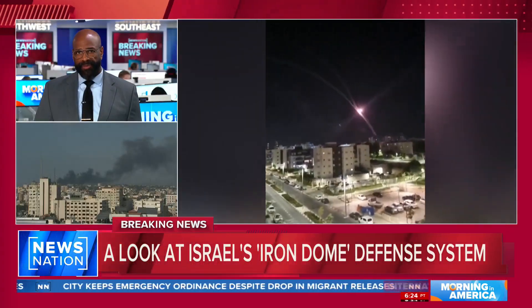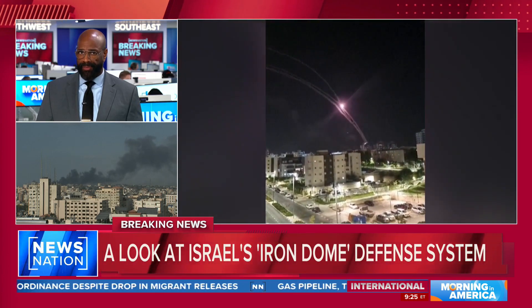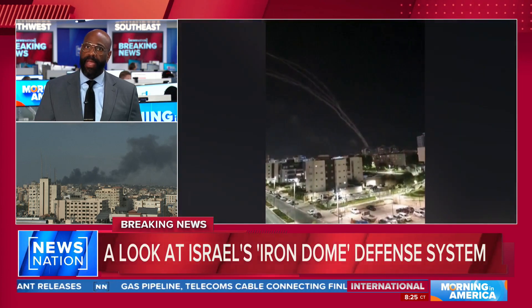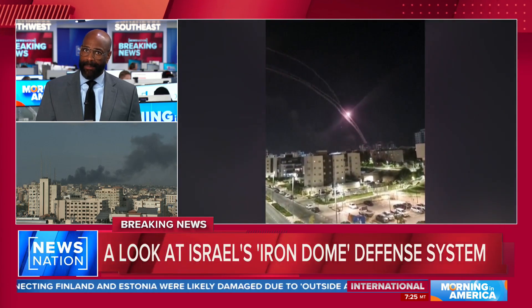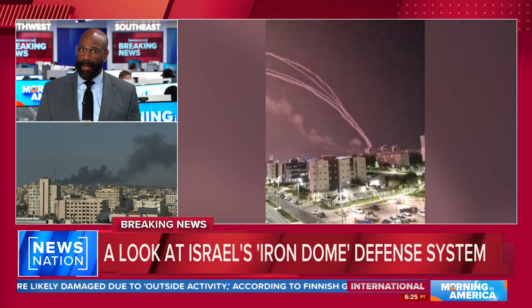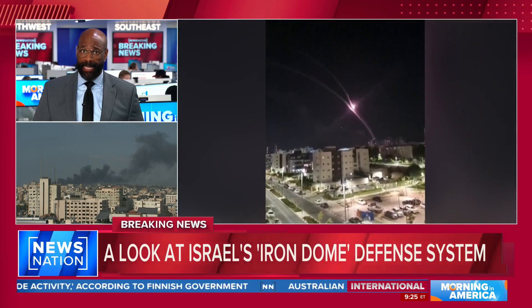Two more points: Iron Dome's interceptors only hone in on slow, low-altitude rockets that are headed toward populated areas. And a growing concern — Hezbollah and the missiles fired just this morning at an Israeli military position. If Hezbollah, which is based in Lebanon on Israel's northern border, unleashes its full stockpile of rockets and missiles, Iron Dome could be stretched to its limits.